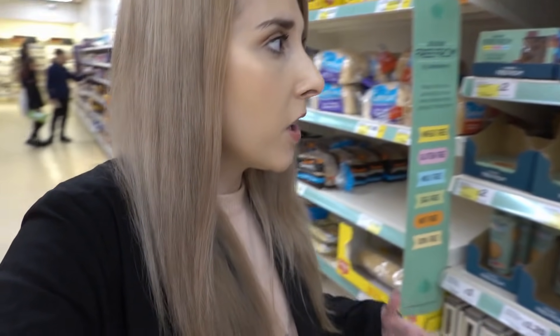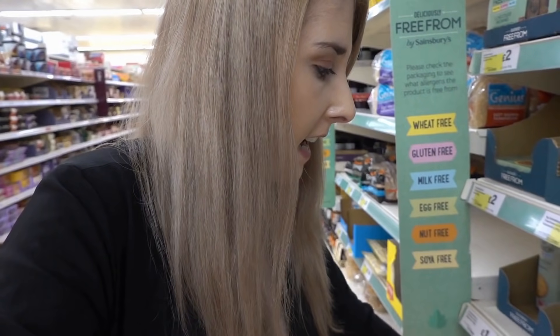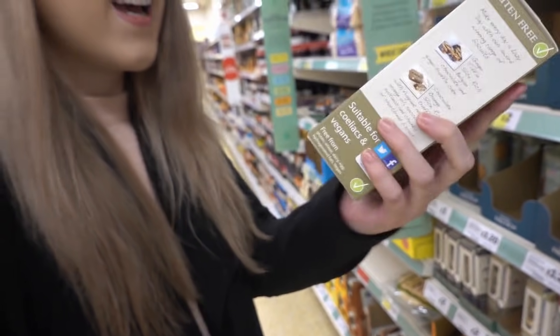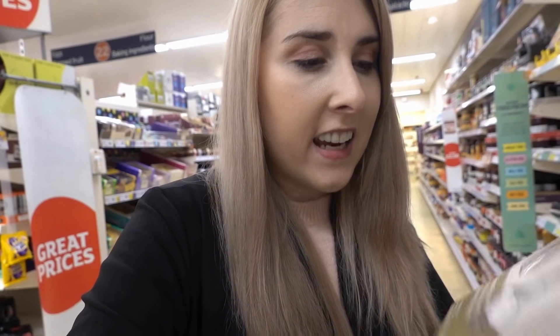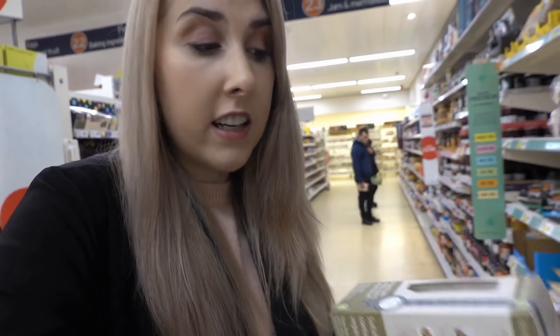They've got chocolate eggs which are also dairy free, perfect for vegans. But these have stood out - I never thought I'd be able to eat millionaire shortbreads. So hopefully - yes - free from gluten, wheat, dairy, egg and vegan. And these are £2 which is really reasonable, so they're going in the trolley.